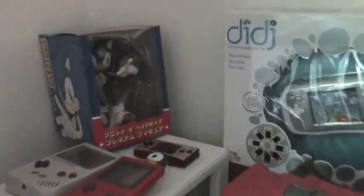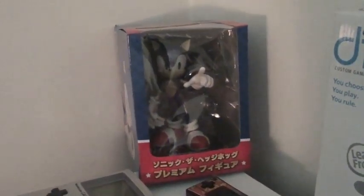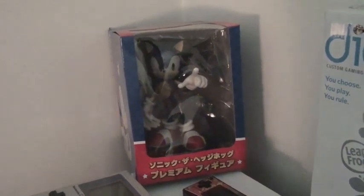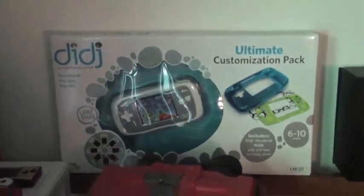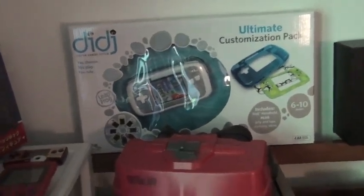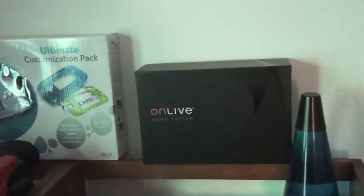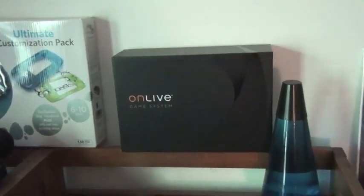I won this in Tokyo — it's Sega's Joypolis, like an amusement park arcade thing. It commemorates Sonic's 20th anniversary. I'm sure those aren't very common, but that was pretty cool to win. I got a Didj — it's a Leapfrog system. I thought it'd be cool to have a learning system to add to the collection. It was like $15 — I've never even opened it. And OnLive.